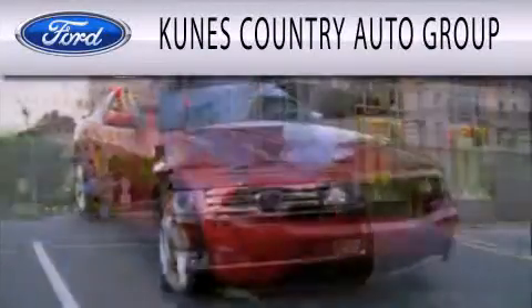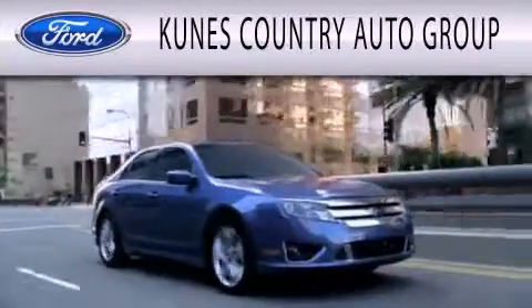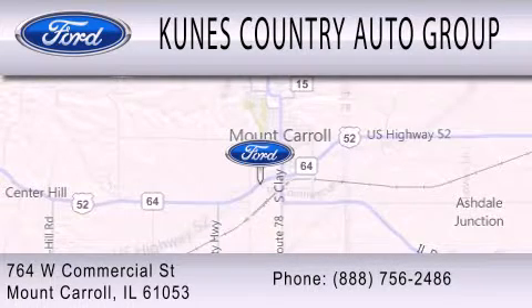CUNIS Country Auto Group is dedicated to doing everything possible to ensure that the experience you have selecting your next vehicle is as pleasant as possible. We're located at 764 West Commercial in Mount Carroll.